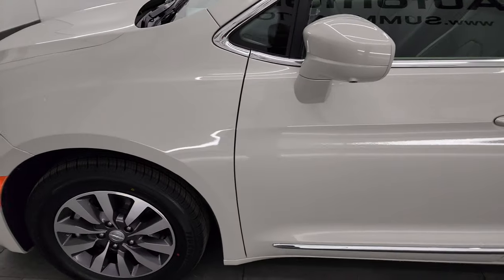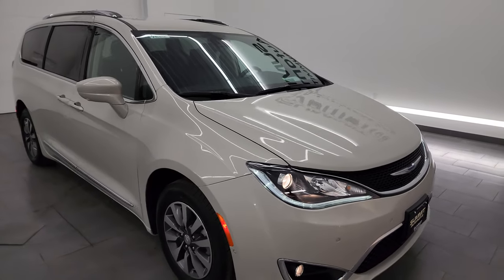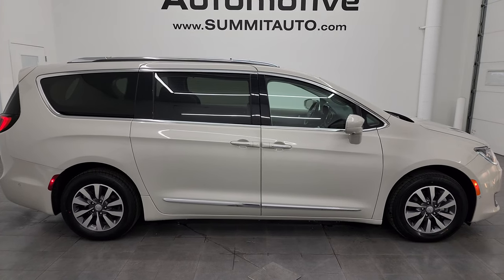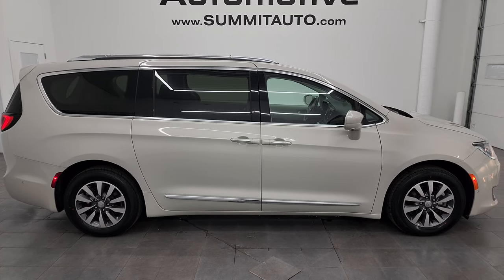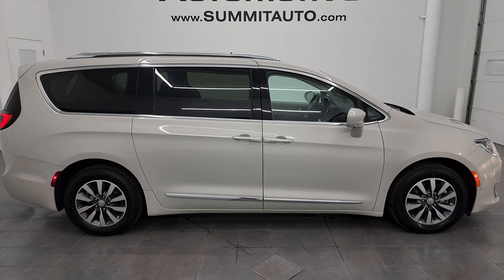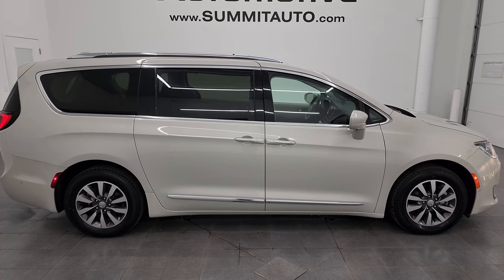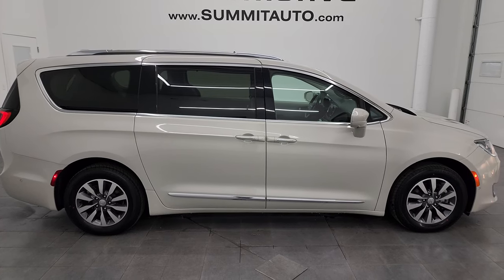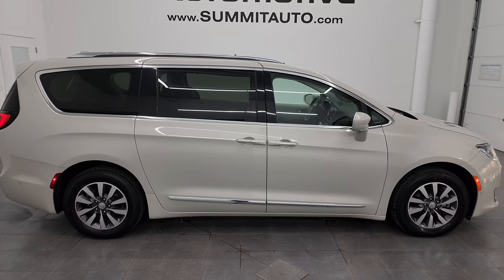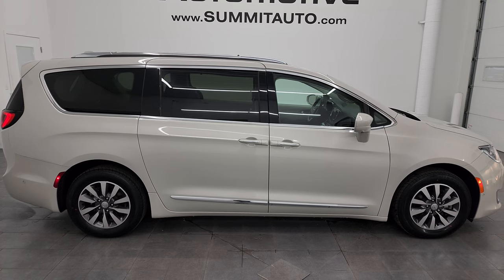I would personally like to thank you for checking out the video today and I highly recommend this van from a quality and condition standpoint. It has a fresh oil and filter change, all fluids checked and topped off, four brand new tires, and is 100% ready to go. To see more pictures of this van or any of our 550-plus new and used cars, trucks, SUVs, minivans, and Wranglers, visit summitauto.com. For more HD videos, go to youtube.com/summitauto, click bell notifications, and get updates on the videos I do each day. We're super excited to help you with this ultra-clean 2020 Chrysler Pacifica Touring L Plus in luxury white pearl coat. Thanks again — remember to like, subscribe, and share on the YouTube channel.